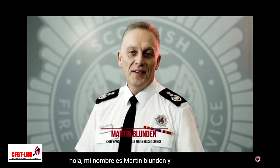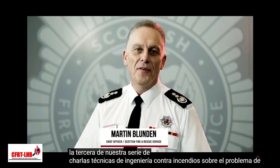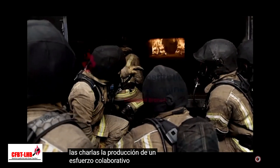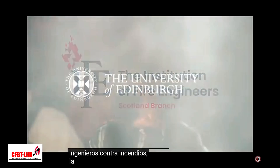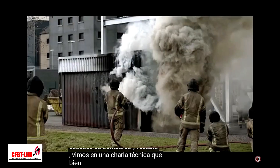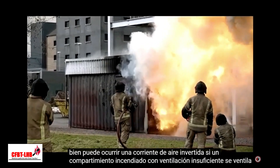Hi, my name is Martin Blunden and this is the third in our series of fire engineering tech talks on the problem of fighting fires in basements and other enclosed spaces. The talks are the production of a collaborative effort between the Scottish branch of the Institution of Fire Engineers, the University of Edinburgh and the Scottish Fire and Rescue Service. We saw in Tech Talk 1 that a backdraft may well occur if an underventilated compartment on fire is ventilated from a single point.